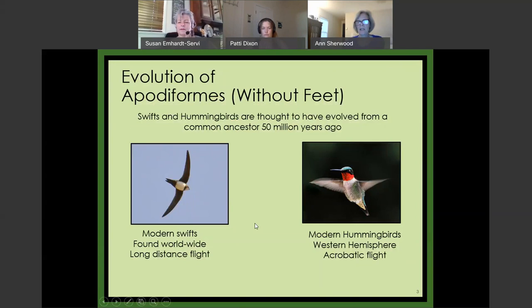Hummingbirds apparently began about 50 million years ago. They share a common ancestor with swifts, and what's similar between these two types of birds is that they are extraordinary flyers. The name of the order is Apodiformes, which means 'without feet.' Of course hummingbirds have feet, but they don't need feet the way other birds might — they don't walk around. Modern swifts are found all over the world; one study put GPS devices on 13 swifts, and three of them stayed in the air for 10 months without landing.